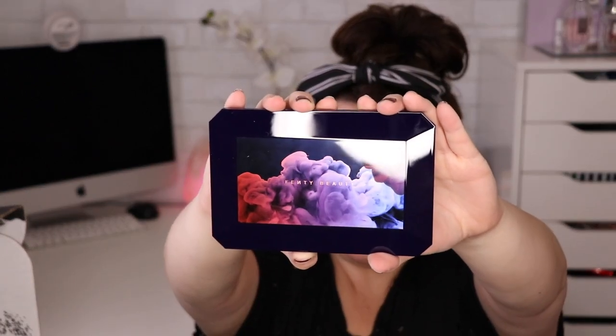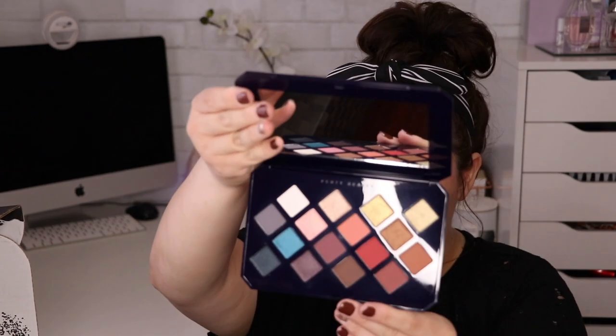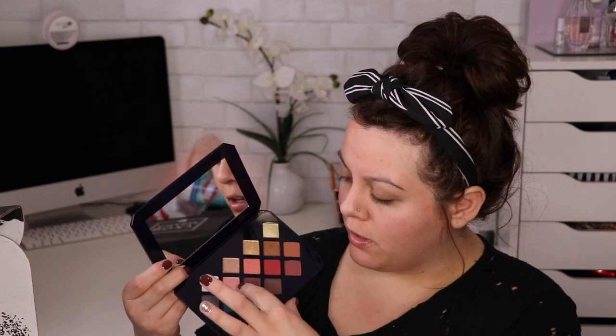This is the Moroccan Spice eyeshadow palette, which actually retails for $29 — kind of surprising because I feel like Fenty is high-end. You get 16 shades, and the shades are actually pretty cute. It's nothing I haven't seen before; it actually reminds me a lot of a Too Faced palette I have.